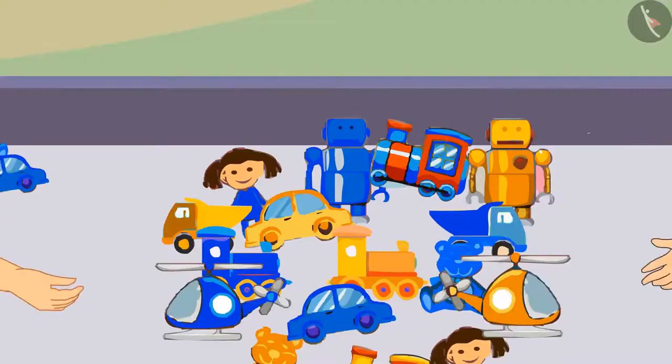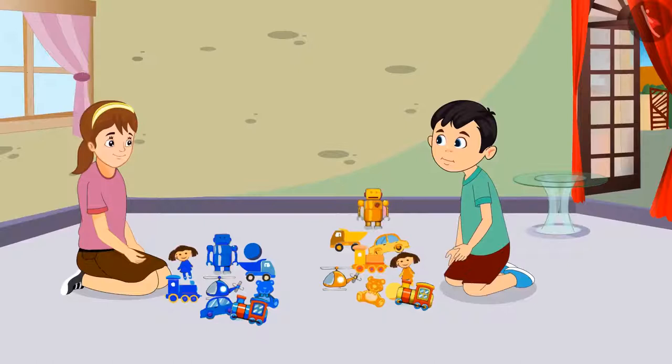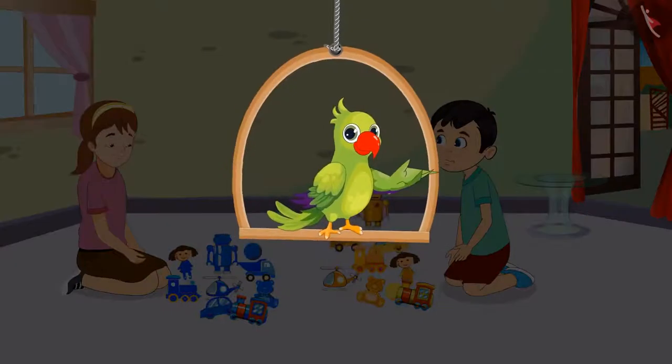Chotu and Aarti sorted their toys. After sorting their toys, Chotu said, Aarti, it was so quick. We could identify the colors of our toys and could easily separate them. So children, did you see how to identify the colors of objects and sort them accordingly?